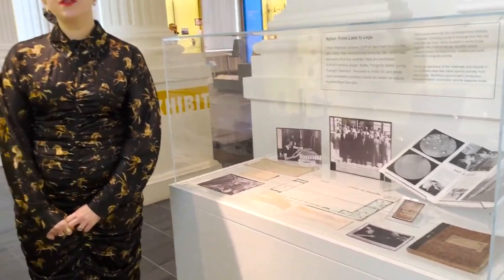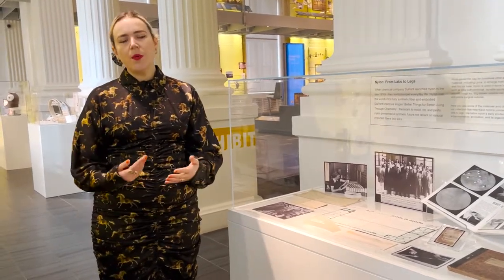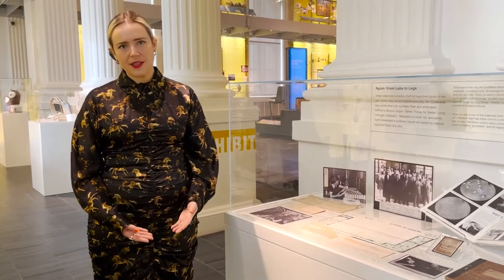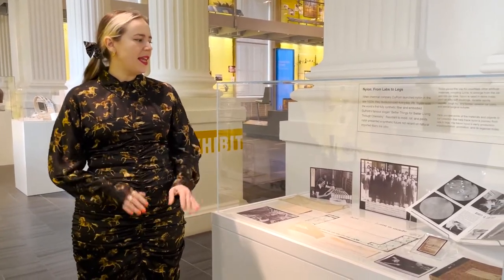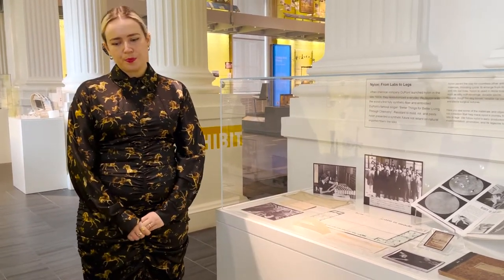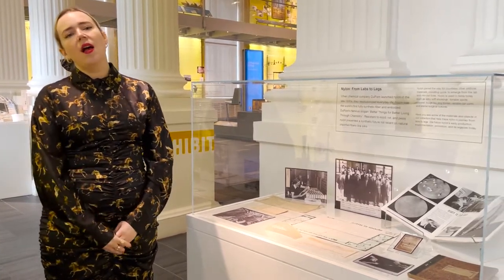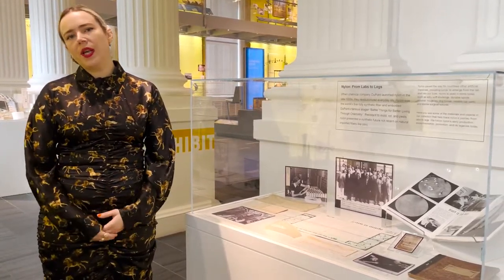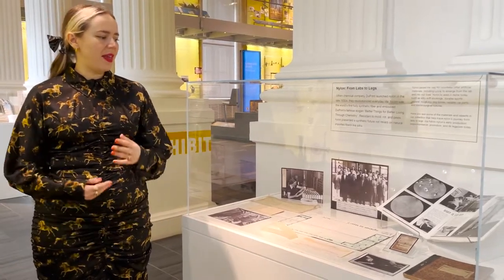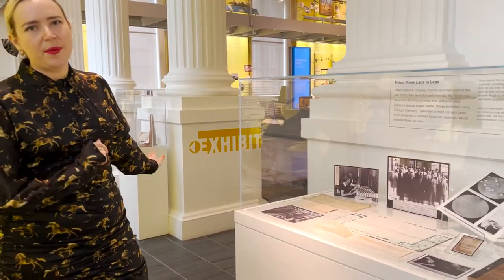Another fantastic item in this cabinet is a promotional booklet all about nylon and the sorts of health and safety tests it went through before being sold to the public. Small patches of nylon were tested on the skin — DuPont wanted to confirm there wouldn't be cases of allergic reactions, which is particularly interesting because earlier synthetic and semi-synthetic materials and synthetic dyes could often cause allergic reactions. DuPont was very conscious of that in their development of nylon. This brings us to our next cabinet on nylon and experimentation.